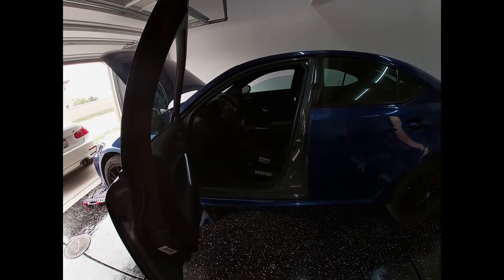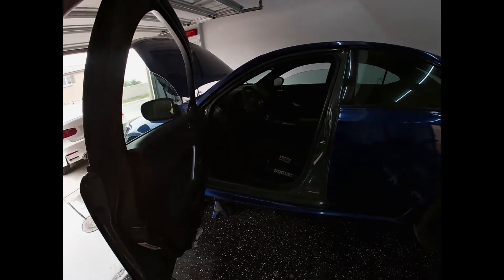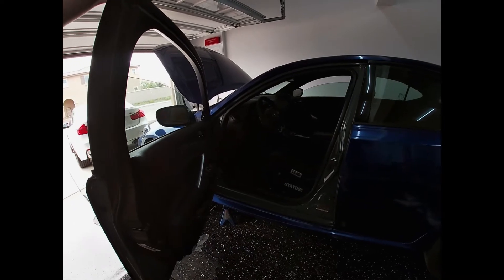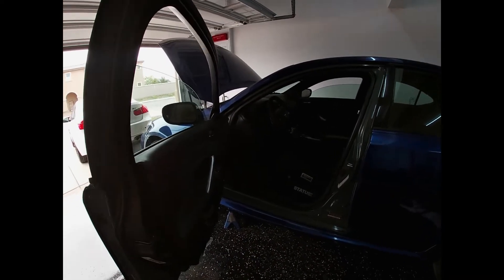It's actually the same guy that bought my AR Racing intake that I sold a few weeks ago, so he's coming down to pick that up.